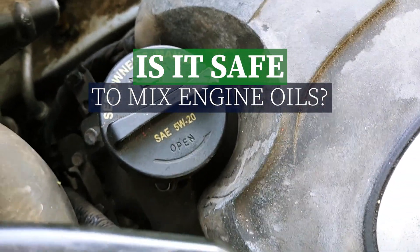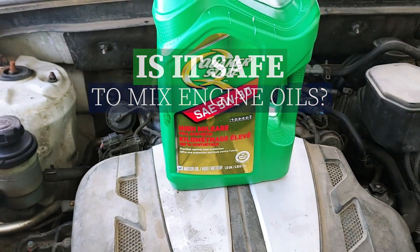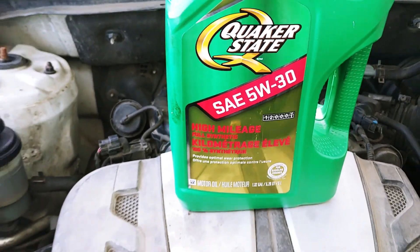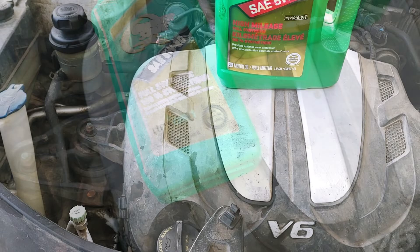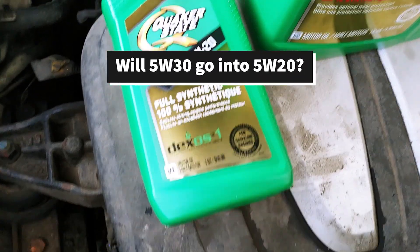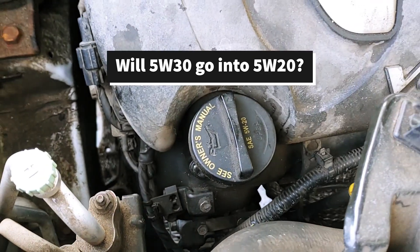Is it safe to mix engine oils? You might be wondering if it's safe to mix engine oils into your engine. For example, you might ask if it's okay to put 5w30 inside your engine when the cap says 5w20, or vice versa.